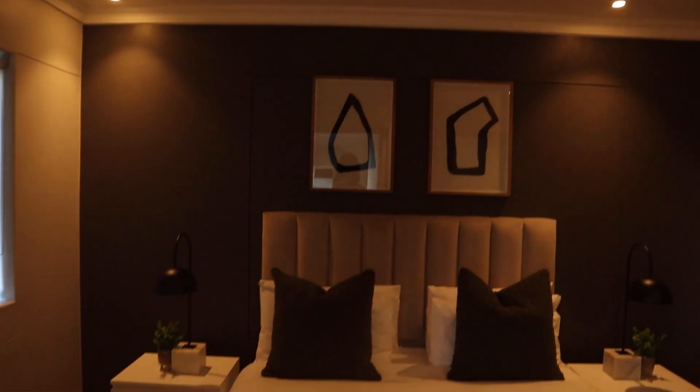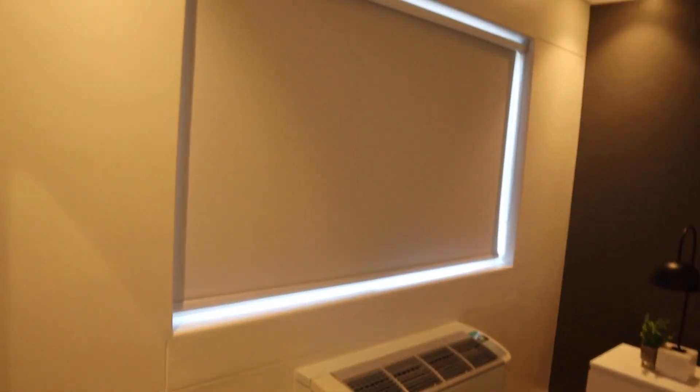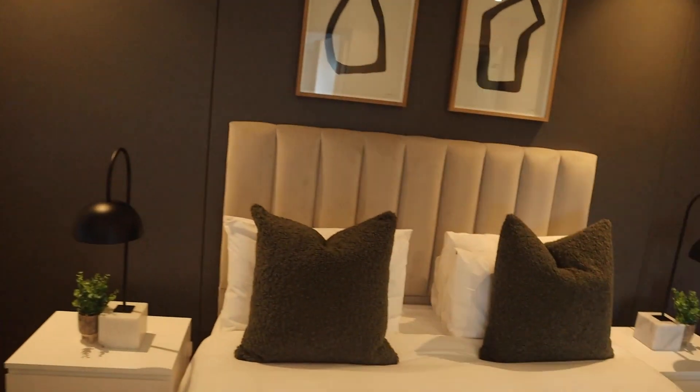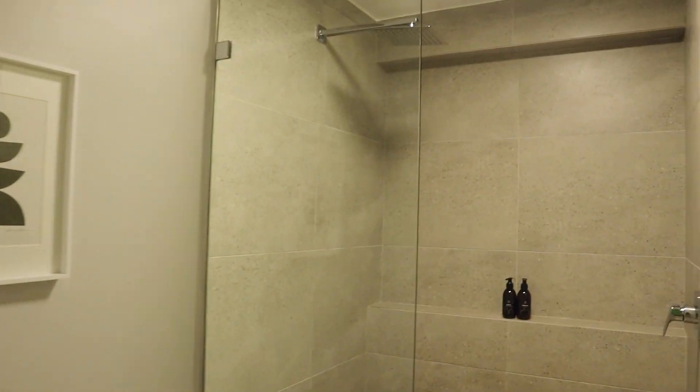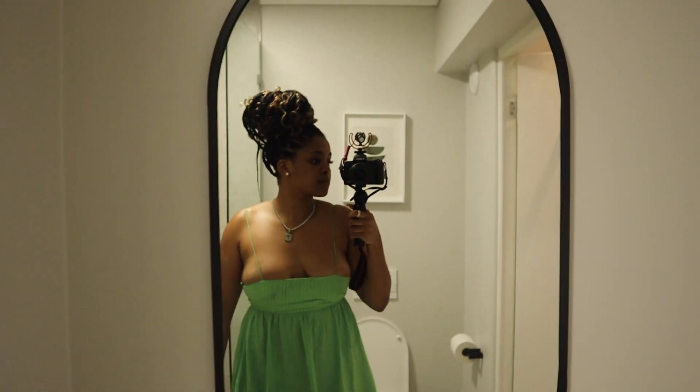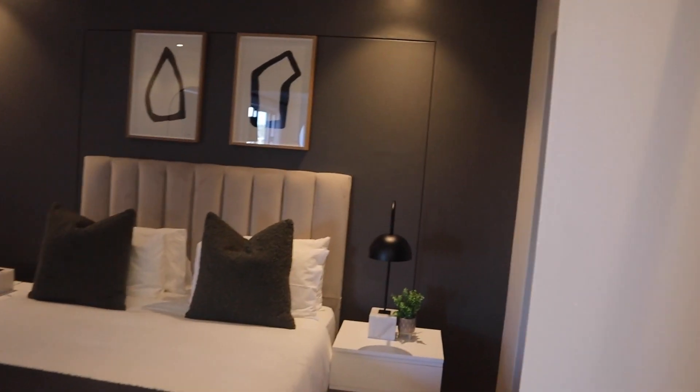Straight ahead is the bedroom. On the left is a window, and there is a lovely big bed with some art on the wall — I always appreciate that. As we keep going, you turn right into the bathroom, which has a shower and also a lovely mirror. There's some storage space there on the right-hand side as well.